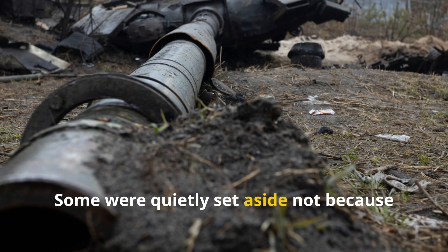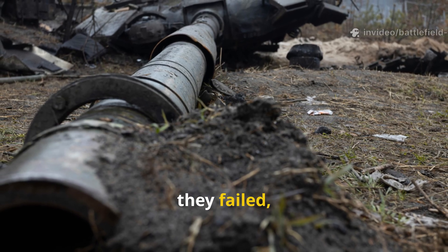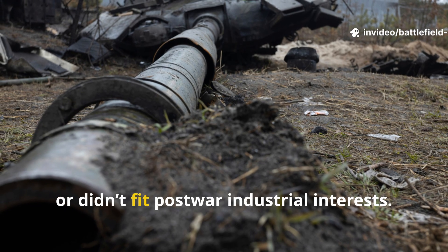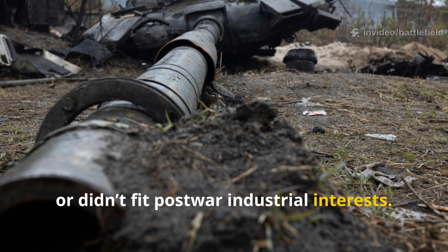Some were quietly set aside, not because they failed, but because they were too effective, too cheap, or didn't fit post-war industrial interests.